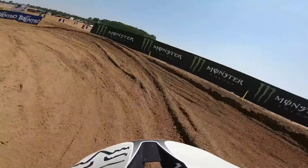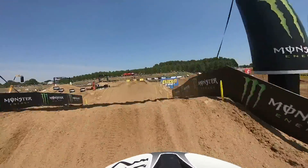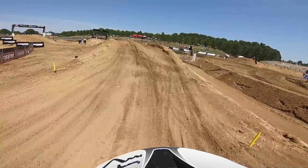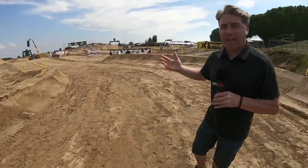Our GoPro track preview brings us to pretty much the infield part of this racetrack, in the area where all the fans are going to line the trackside. Last year, the Fiat Jump in the background there provided us with some overtaking action.